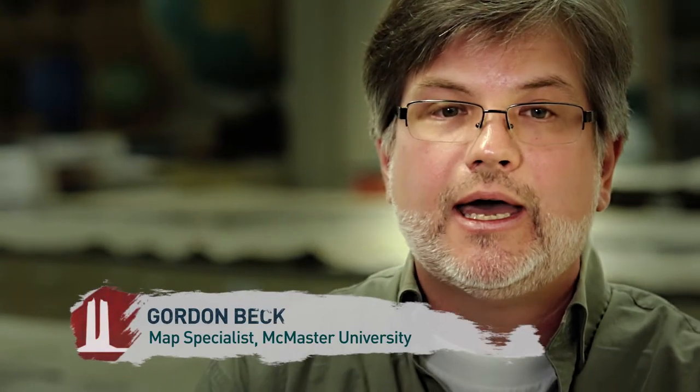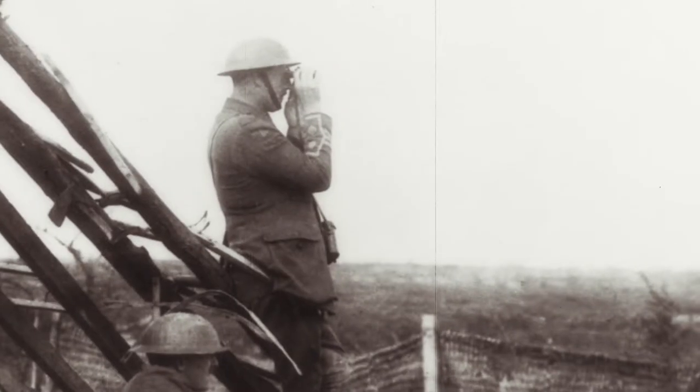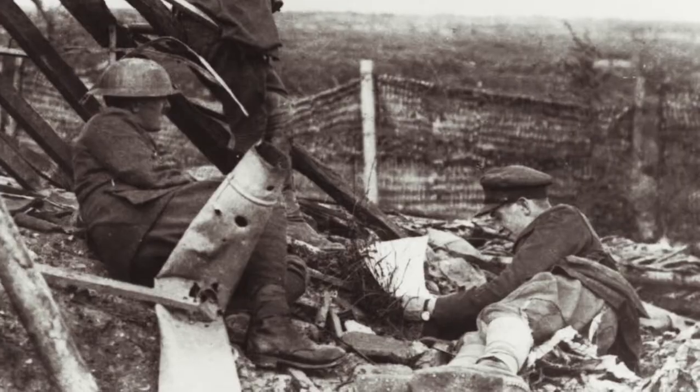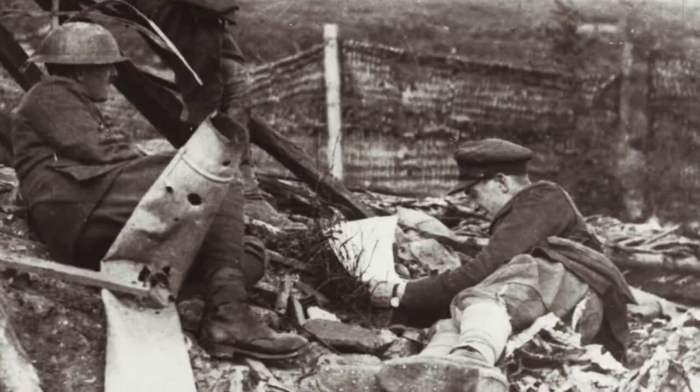Maps are really a weapon of war. If they're accurate, they greatly add to your arsenal. So if you're in a position where you can't view the enemy, all you can rely on is that map. That's your only pair of eyes.